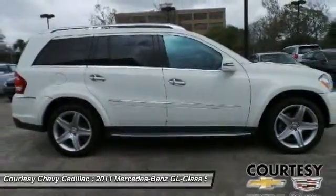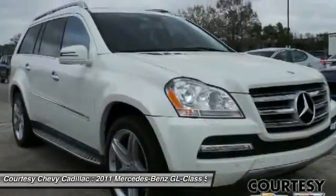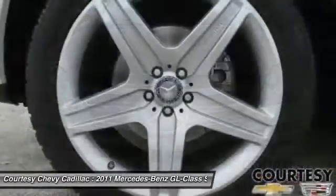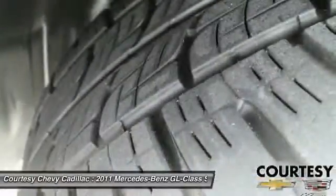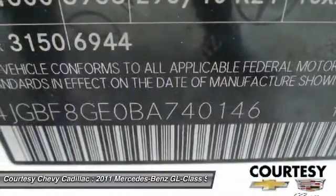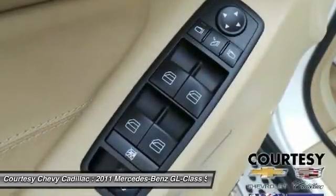Come see the car for yourself. See you next time. Thank you.